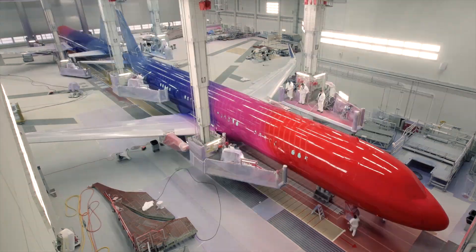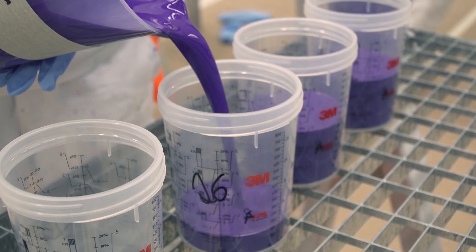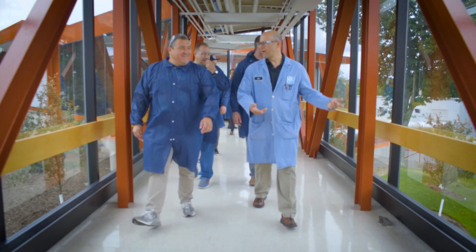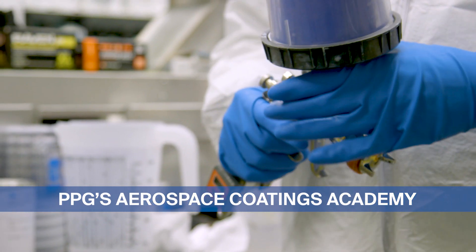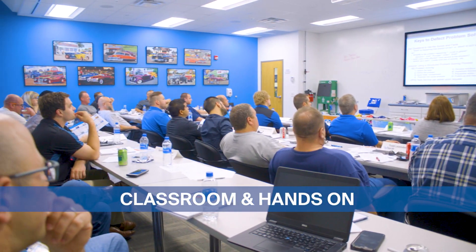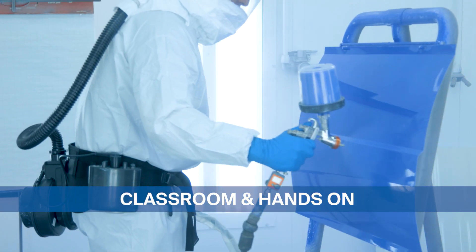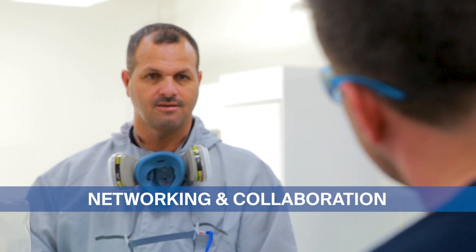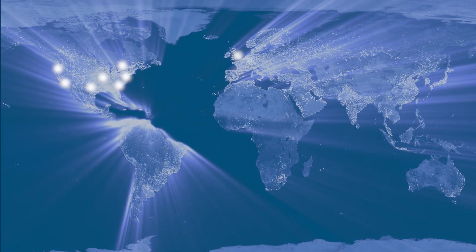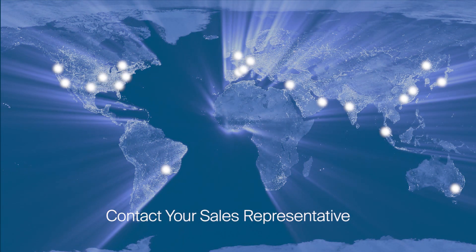Painting a plane is both an art and a science. We hope to welcome you in one of our next sessions of the PPG Aerospace Coatings Academy program. To sign up for a class, contact your sales representative.